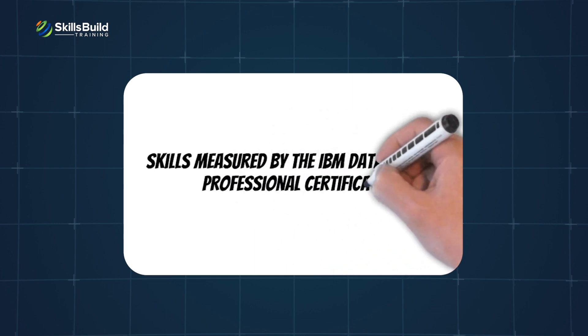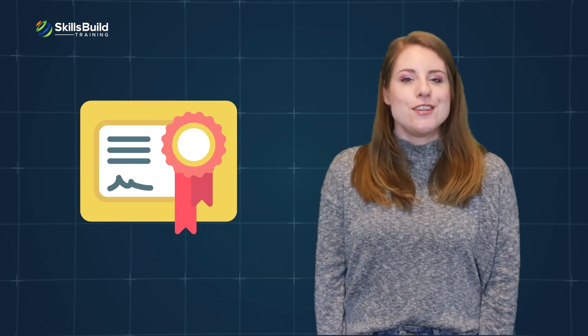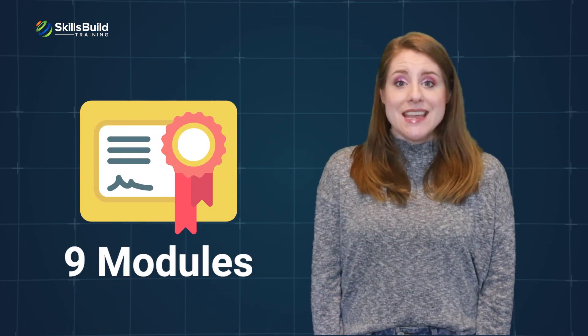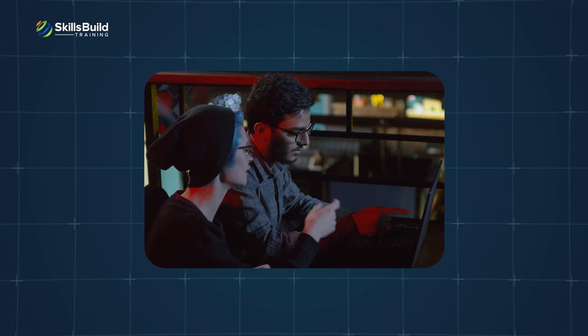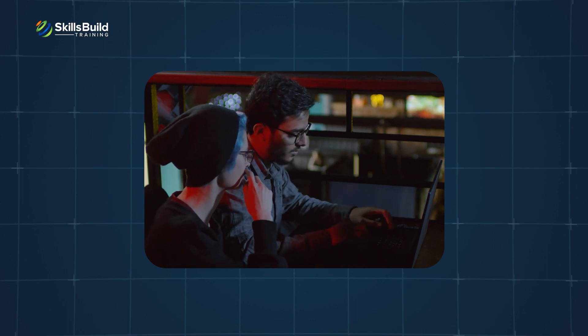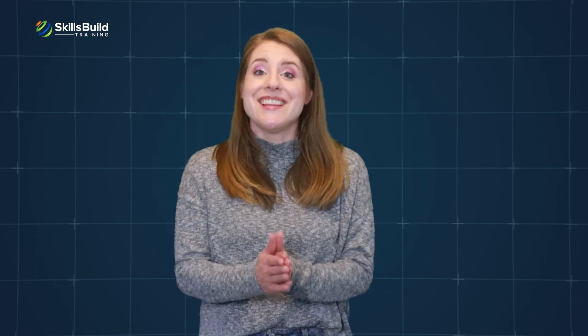Skills measured by the IBM Data Analyst Professional Certificate. The certification will teach you several important concepts and tools. The certification has nine modules. Each module has a strong focus on practical skills, labs, assignments, and the implementation of theoretical concepts. Each module concludes with a project in which you have to implement the key takeaways of the module to solve a specific problem. Let's look at each course module and its content.